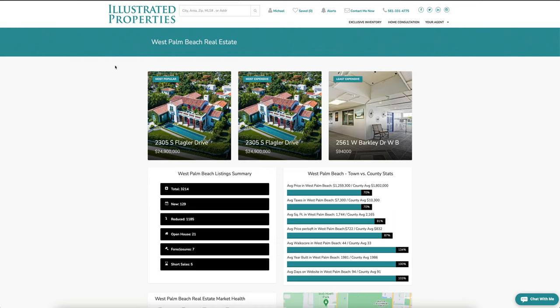We're going to start with my favorites: the most expensive, most popular, and least expensive listings. The most expensive and most popular is the same listing at 2305 South Flagler Drive. We're also going to focus on the least expensive listing here at $94,000.